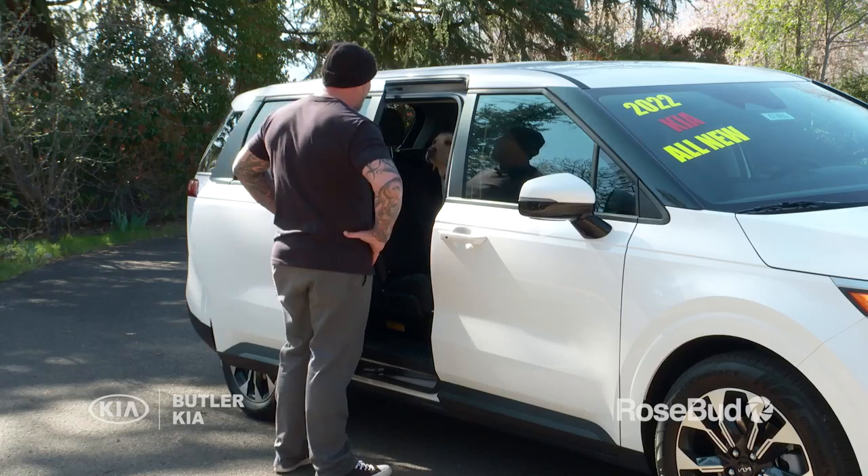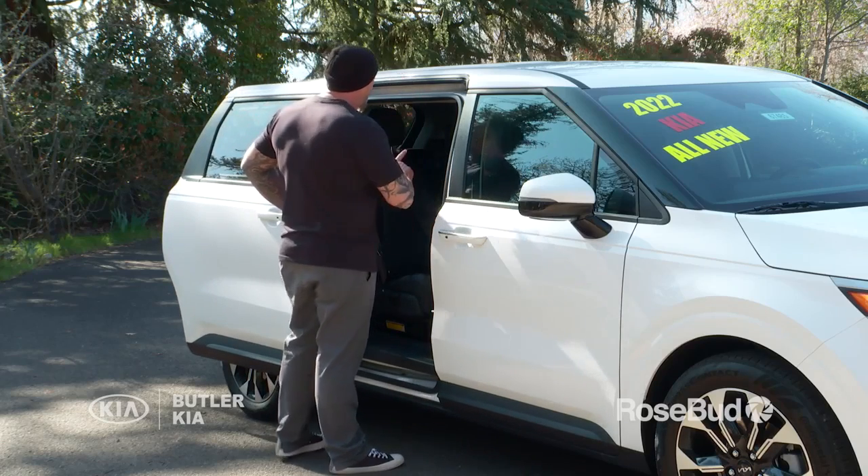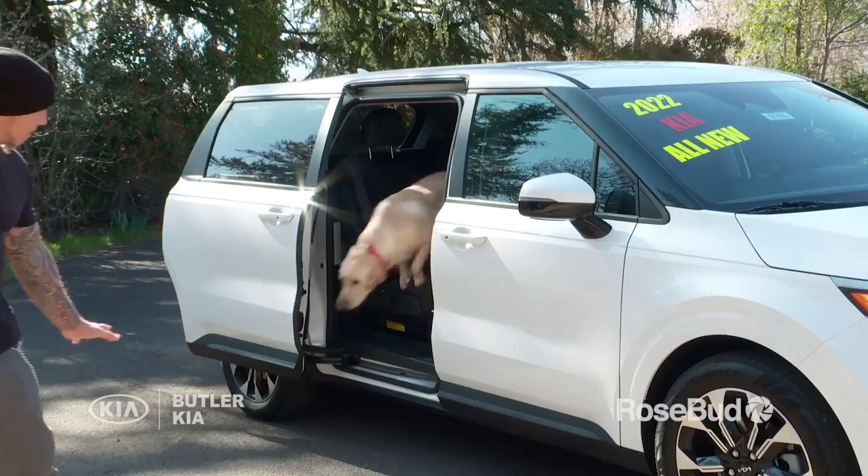Back up. Sit. You're so good. Wait. Easy. Come here. Easy.